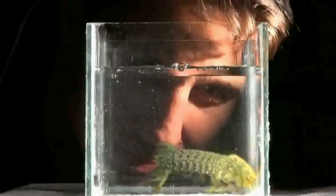Mantis shrimp are renowned for their charismatically aggressive behavior and their powerful predatory attack strike, as well as for their spectacularly complex visual systems.